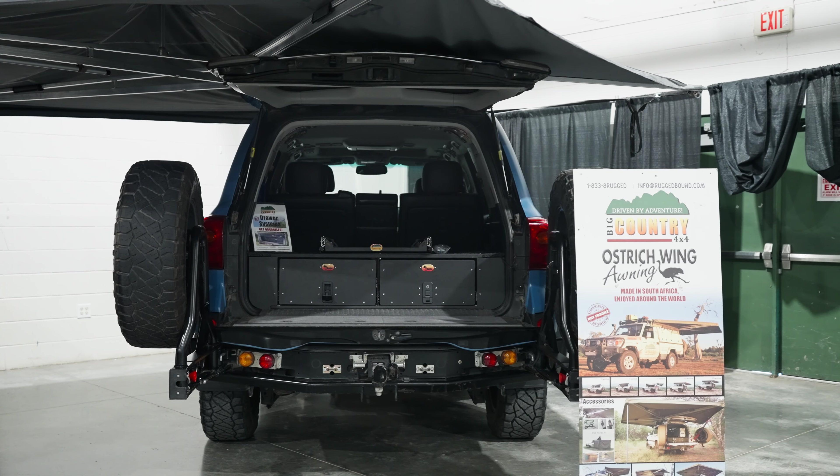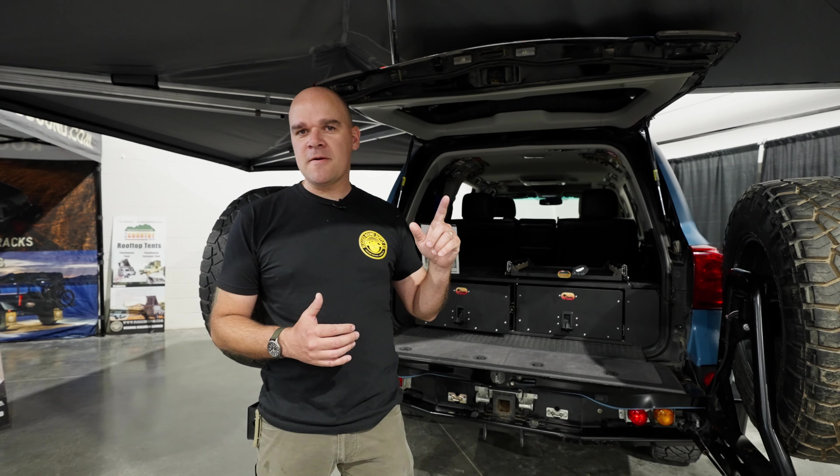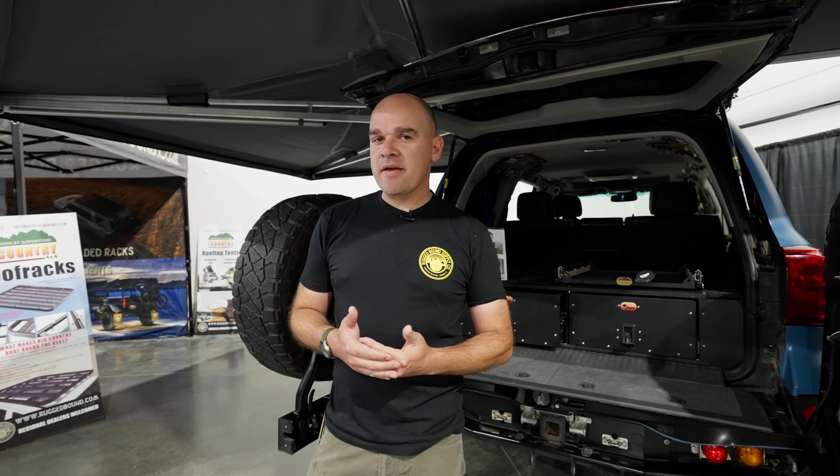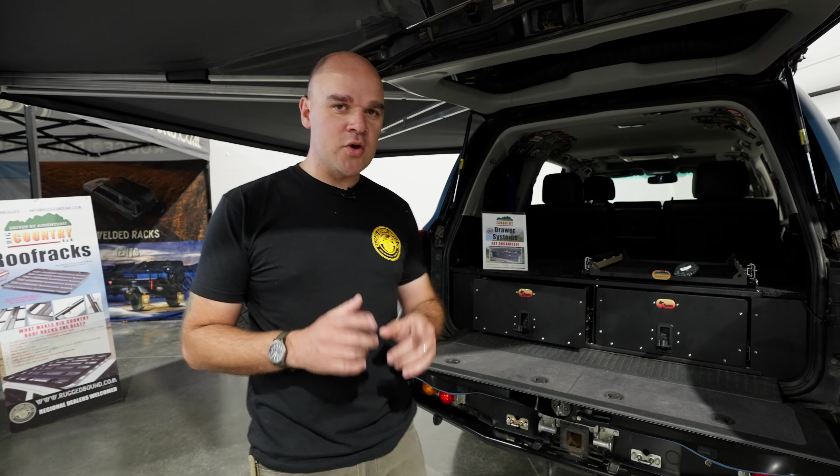At the expo we had a 200 series Land Cruiser with our drawer system, our roof rack, and our awning — the Ostrich ring — and also the 5th gen 4Runner. The 5th gen 4Runner we had here actually had our new roof rack, which is about to drop on our website, as well as our 5th gen 400 drawer system.